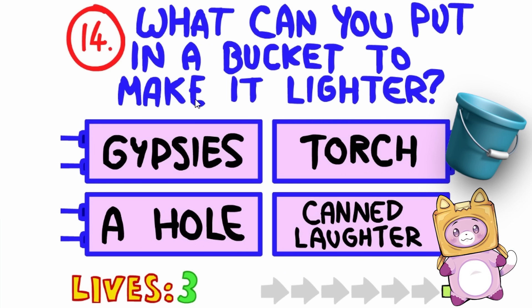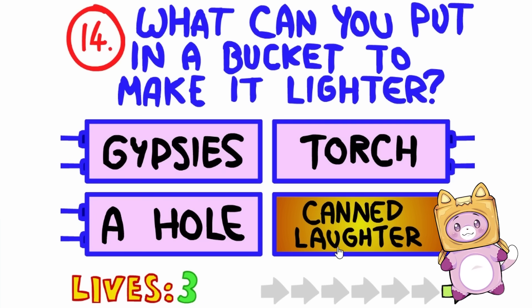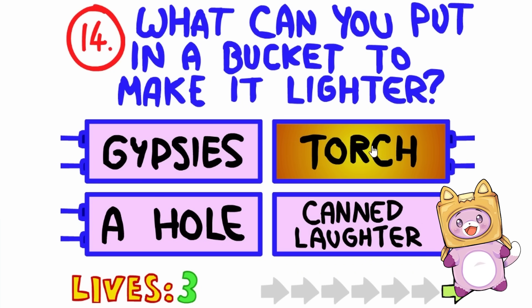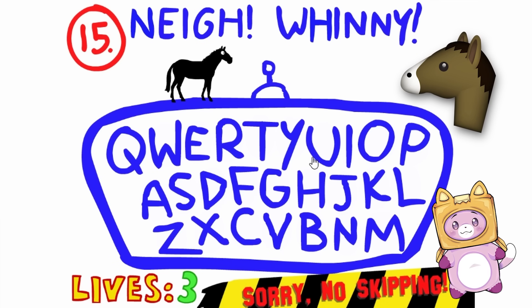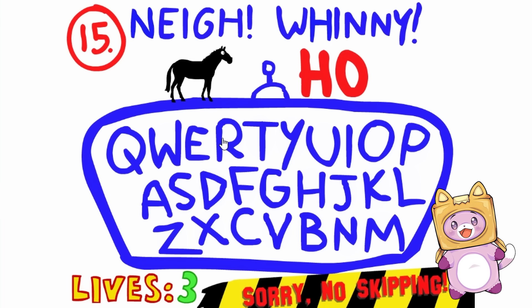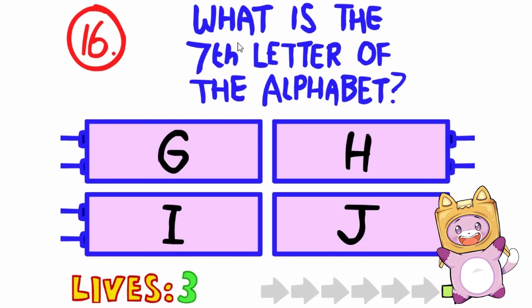What could you put in a bucket to make it lighter? That would certainly make it lighter! A torch? Like to make it actually brighter? That would be really cool! Let's see — is it that one? Nay! Winnie! It's a horse! There's like a little button up there! Is it a horse? I mean, that's what says nay! And you can't skip! We did it!